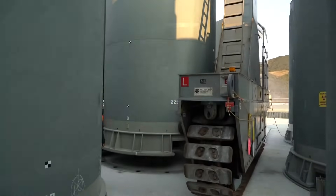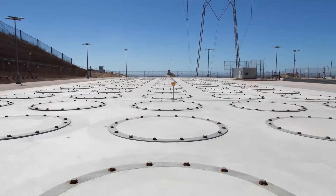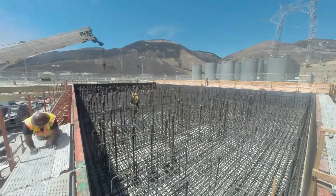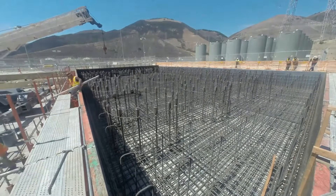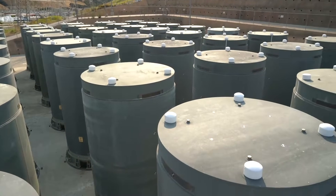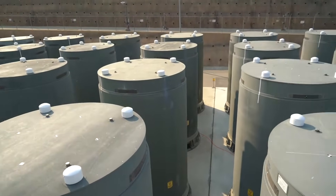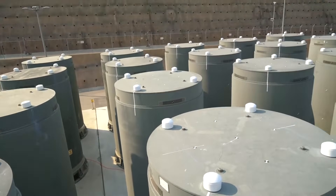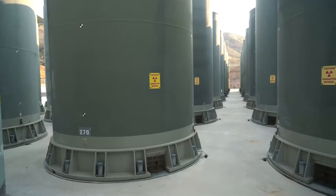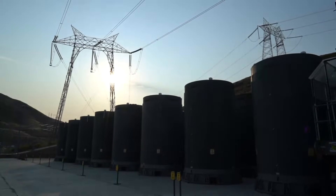The ISFSI was designed to anchor each cask into the pad for strength and seismic safety. Each cask is fastened to a steel plate on the pad's surface with 16 bolts. Below the surface, 16 two-and-a-half-inch thick steel bars connect this top plate to a corresponding plate at the base of the eight-foot thick pad. Diablo Canyon began transferring used fuel to the ISFSI in 2009. The ISFSI operates under a site-specific license issued by the Nuclear Regulatory Commission, and PG&E and the NRC routinely conduct inspections of the casks to ensure full compliance with stringent safety guidelines.